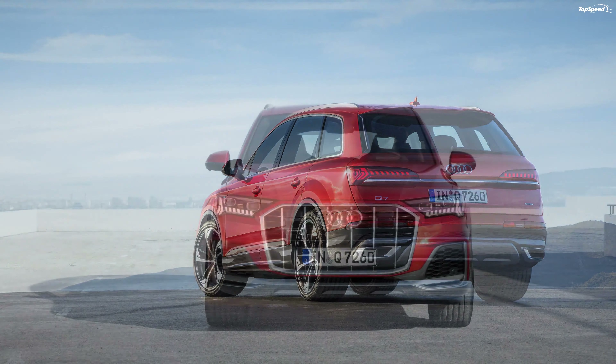It took Audi about nine years to turn the concept it showcased in 2005 into a production model, but it seems the Germans finally did it. The Q7 e-tron is that much more important as it's the first plug-in hybrid from Audi with a diesel engine. What's more, it's also the world's first diesel hybrid in the premium SUV segment. Read on for the full details on Germany's new luxury hauler.